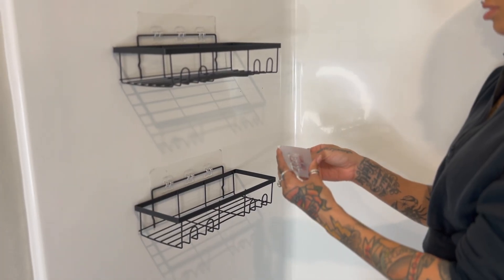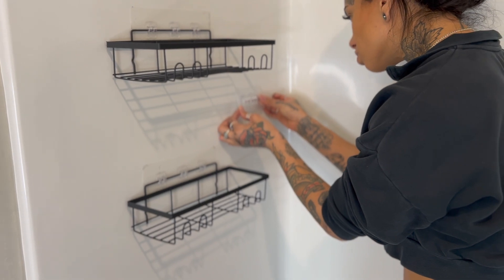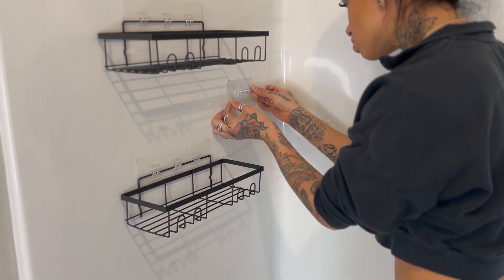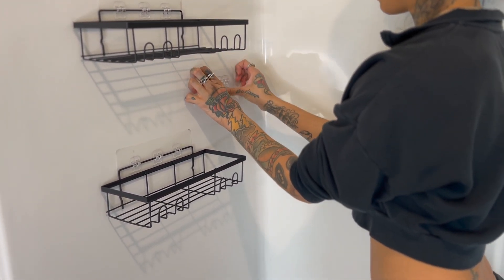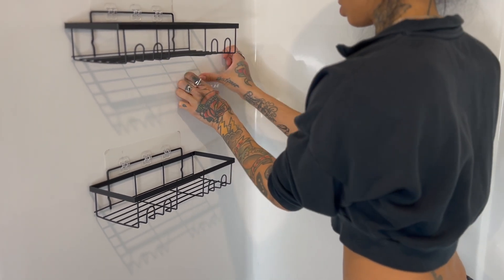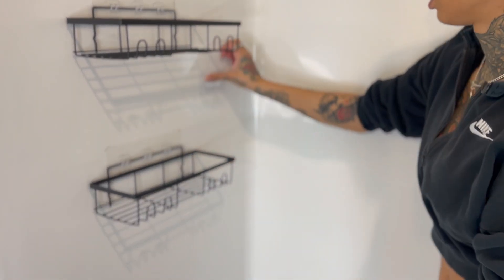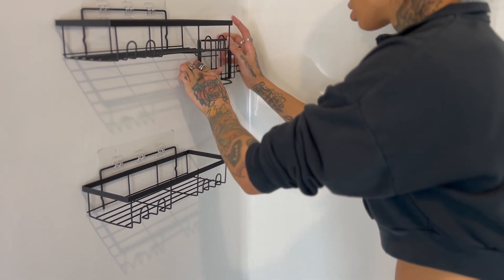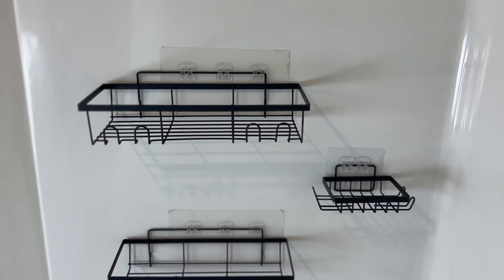I got the set that comes in black — they were five in a pack for like $15 or $20, which was a great deal. The set comes with two large shelf organizers, two soap dispensers, and another one that's like a taller soap dispenser you could put your toothbrush in if you brush your teeth in the shower. I ended up only putting one of the soap dispensers up since that's all I really needed. I put them on the back wall, but you could really place them wherever you wanted.